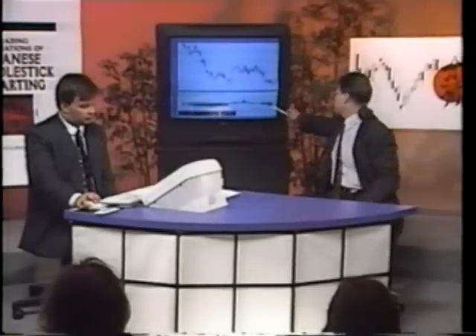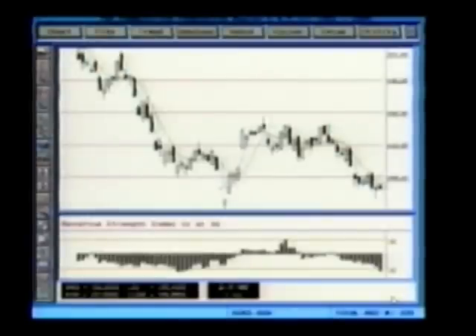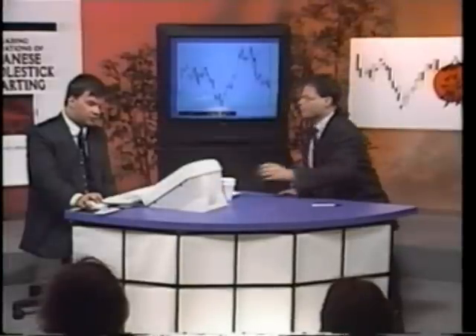Our relative strength index is being monitored because it's gone below a key line, so we've gotten yet another flag. Nothing has told us to buy this market yet, but for the last three days we've been getting warning signs that we could have a bottom. Something totally unique about the Japanese candlestick method is that the last three trading sessions — February 5th, 6th, and 7th — have all been lower closing days, black candles. The Japanese candlestick technique can, even though we're seeing a bearish trend, warn you that the market is about to reverse.